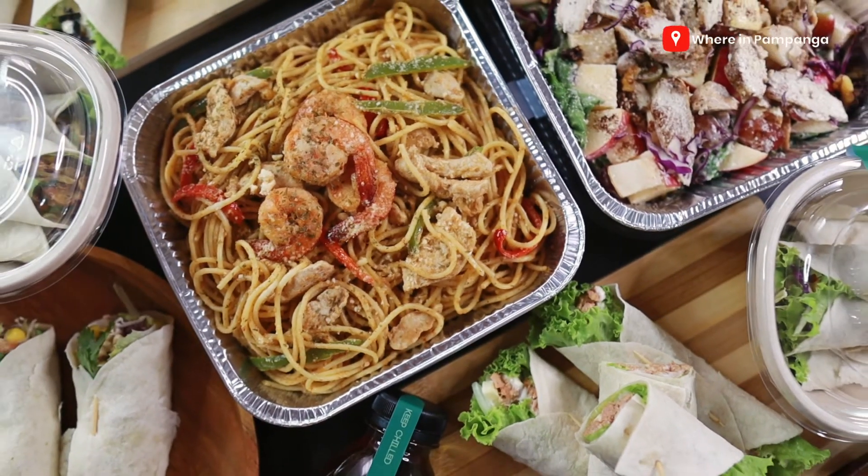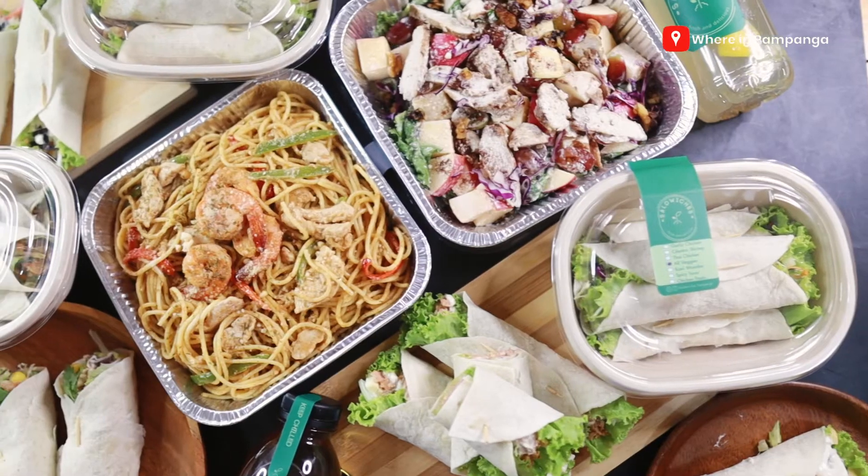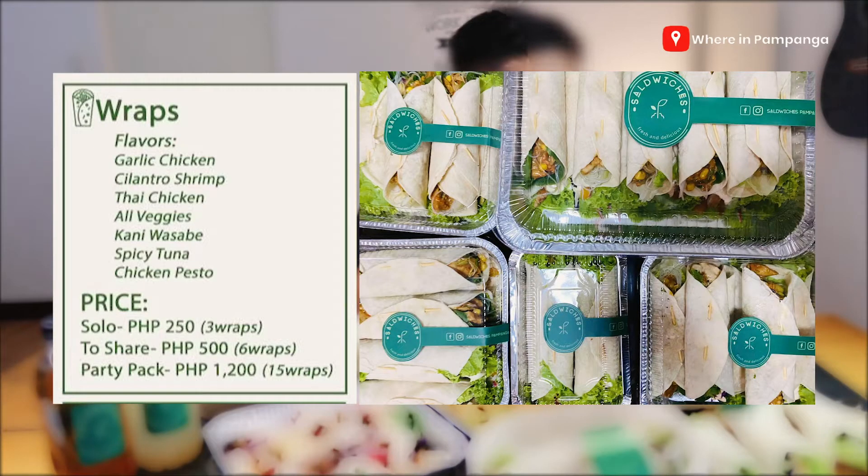They are so eye-appetizing, so let's get it on and start the taste testing. I'm gonna introduce them to you one by one and we're gonna taste them. They have four categories: wraps, salad, pasta, and a couple of drinks. Let's start with their wraps — they have seven flavors: garlic chicken, cilantro shrimp, Thai chicken, all veggies, cani wasabi, spicy tuna, and chicken pesto.